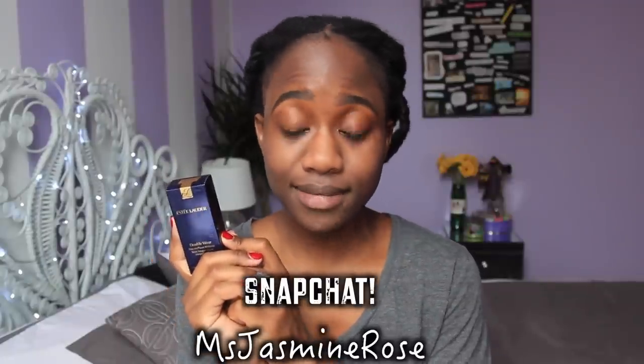This product claims to be 15 hours of wear. It says it looks fresh and flawless through heat, humidity, and non-stop activity — won't change colors, smudge, or come off on clothes. I don't know how true that is because makeup just transfers, you know? But it claims to be lightweight and comfortable, medium to buildable coverage, won't clog pores, oil-controlling, and oil-free. So all the things I love. We're going to put it to the test today.